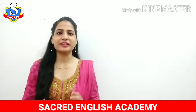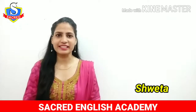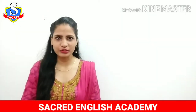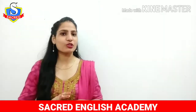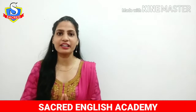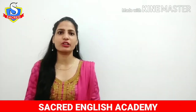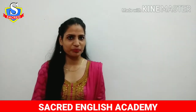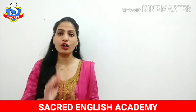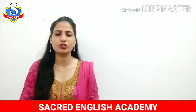Hello everyone, this is Shweta, IELTS trainer. Welcome back to my channel, Secured English Academy. I hope you all are good out there. Today's video is very interesting because today's video is regarding food vocabulary. I am going to add IELTS students here. Watch this video till the end because this video is going to be quite beneficial for you.